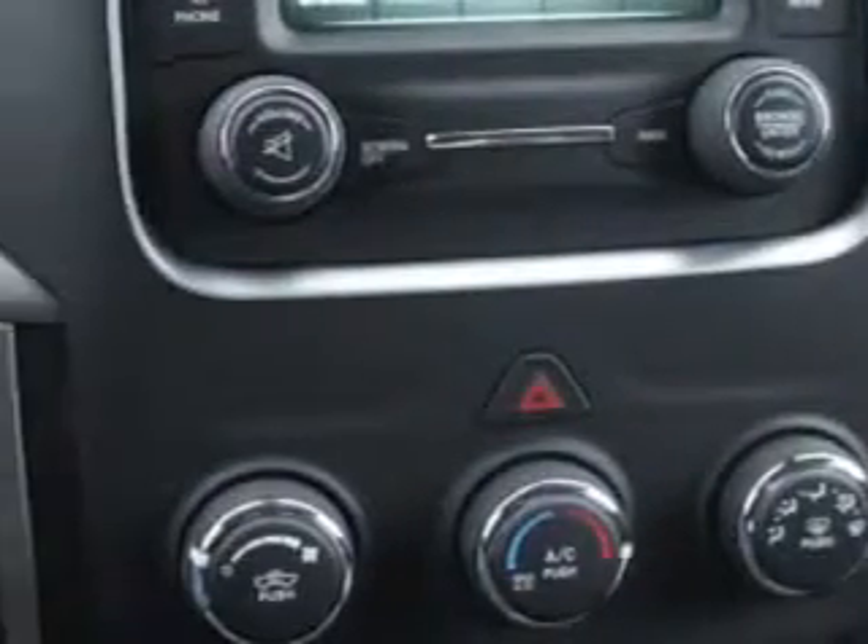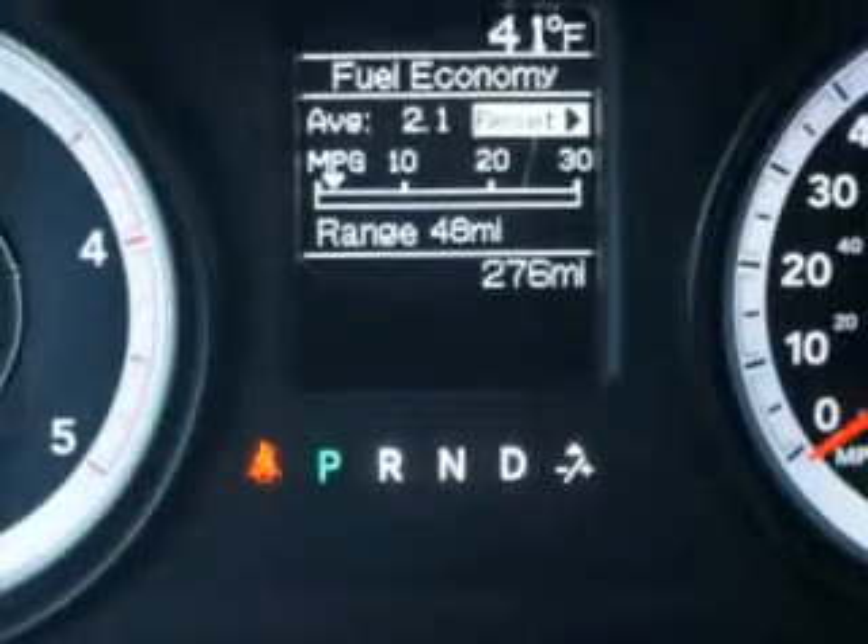Get where you need to go, enjoy the drive, and have peace of mind in this 2013 RAM 3500. See us at Riverside Autoplex of Muskogee today.